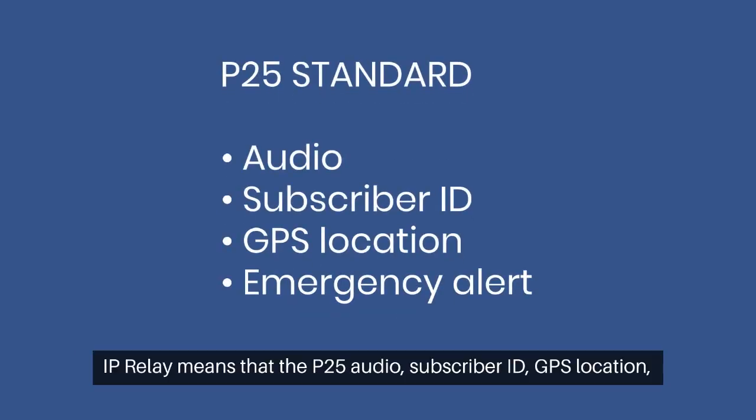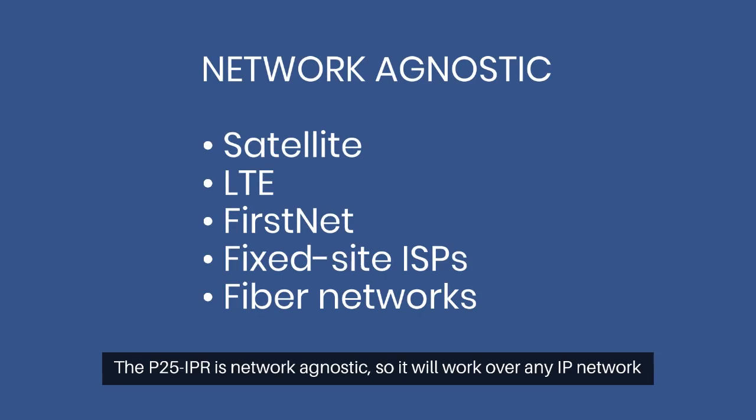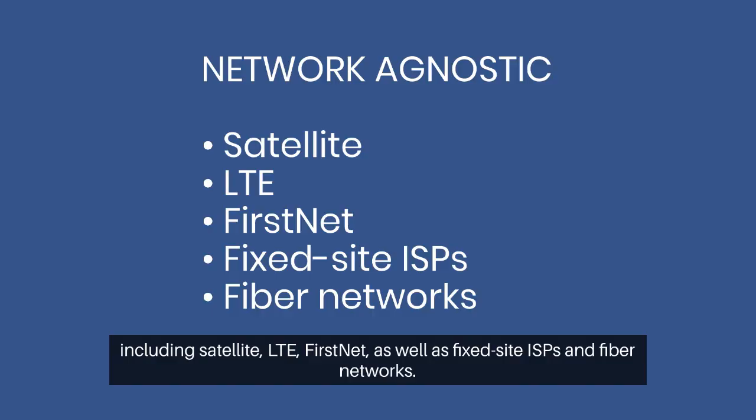IP relay means that the P25 audio, subscriber ID, GPS location, and emergency alert is transmitted over an IP network rather than an RF network. The P25 IPR is network agnostic, so it will work over any IP network including satellite, LTE, FirstNet, as well as fixed site ISPs and fiber networks.